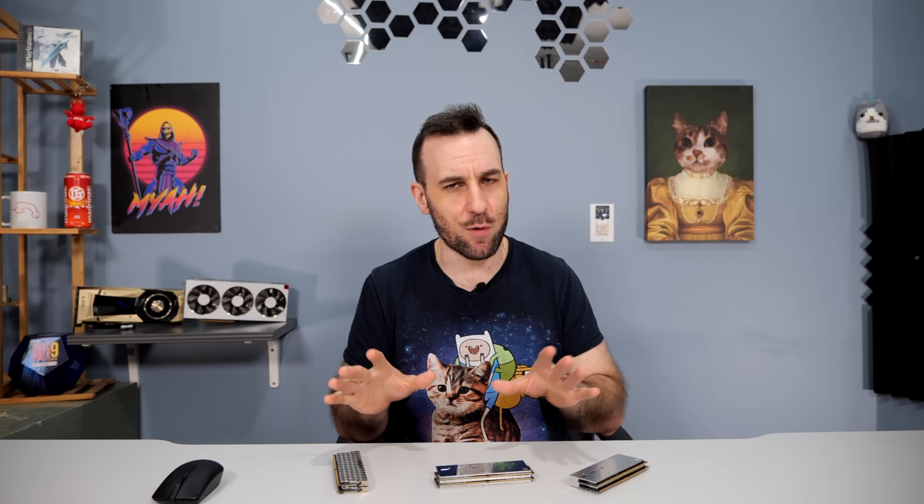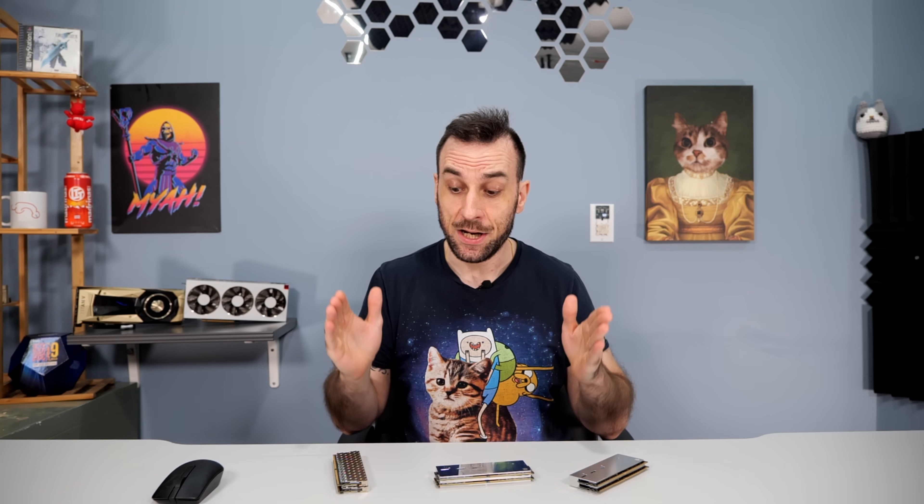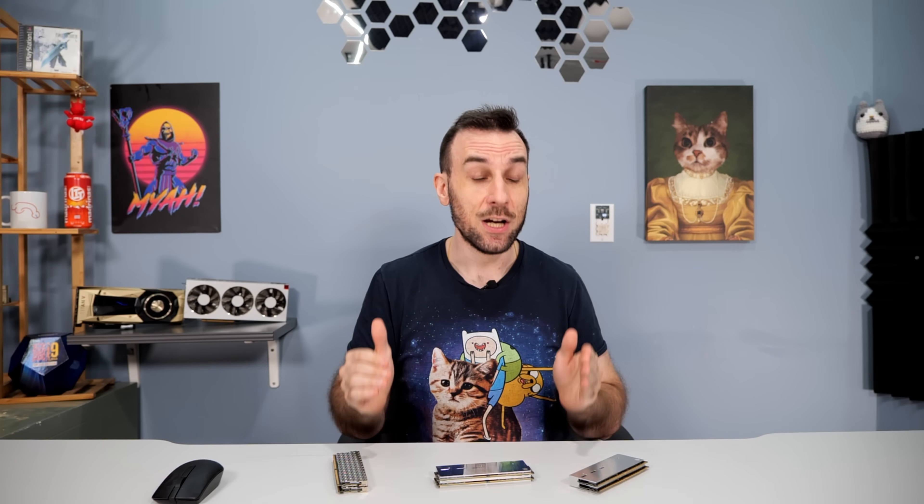Your first inclination — and mine was as well — is: why wouldn't you just go with the 48 gigs at 8000? Isn't it kind of the sweet spot in the middle of these two sticks with no drawbacks? No. We're going to go over the pros and cons of all these kits, then go into some benchmarks and some AIDA64 pictures.